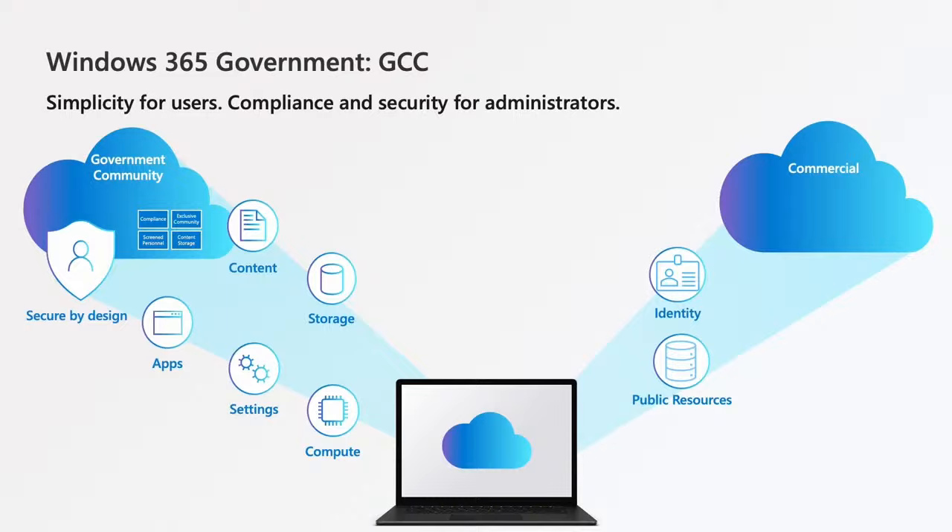This approach enables customers to operate more cost-effectively as they become more cloud native. For GCC High customers, it's very simple as well — they continue to use their government credentials, and all assets and cloud PCs are in the GCC High environment in those U.S. gov data centers. The simplicity for GCC High users is that they continue to use the same identities, the same credentials, and the same tools — the same story of simplicity as for GCC.